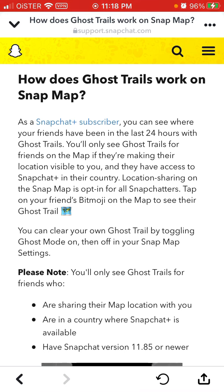There are a lot of details on when it will work. You'll only see Ghost Trails for friends on the map if they are making their location visible to you and they have access to Snapchat Plus in their country. Location sharing on the Snap Map is opt-in for all Snapchatters.